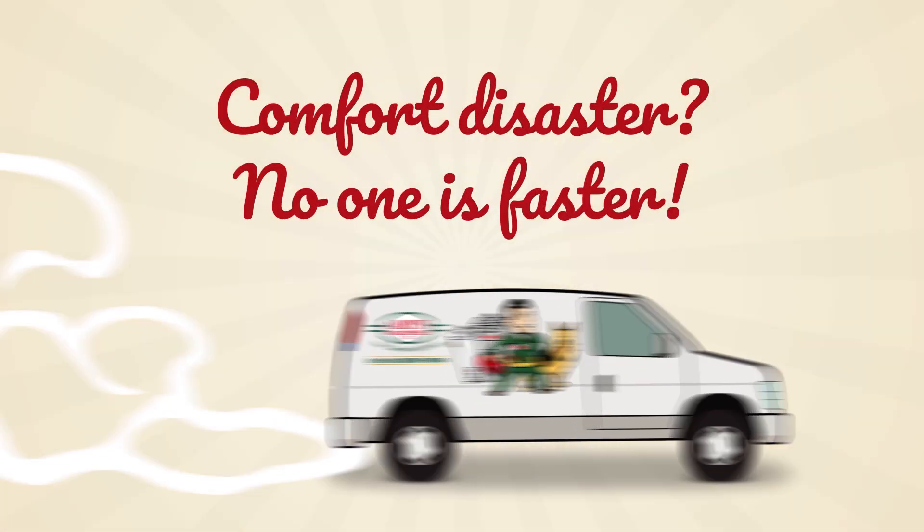So thank you for tuning in. You've got Damien and Ruby from RPS Industries, and if that didn't solve your problem, just remember we're available 24-7 and you can find us online at rps.com. Comfort disaster? No one is faster.